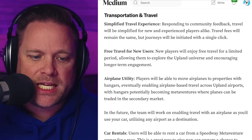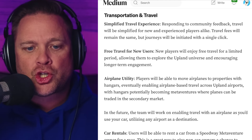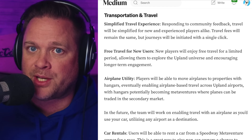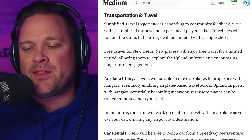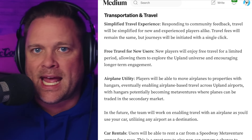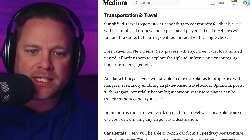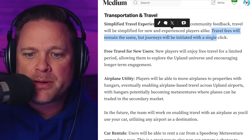The next category is transportation and travel. The first item I want to focus on is the simplified travel experience. We know that traveling is confusing, particularly for new players — even experienced players on the East Coast know the struggle of figuring out how to go from point A to point B when there are cities in between. Where's the city with my bus station? It says it's out of the city boundaries. We want to simplify that.